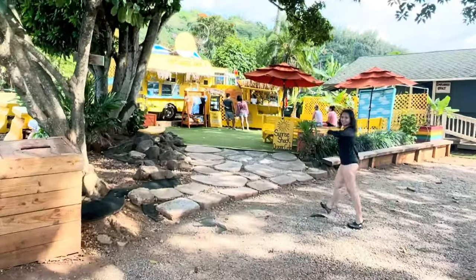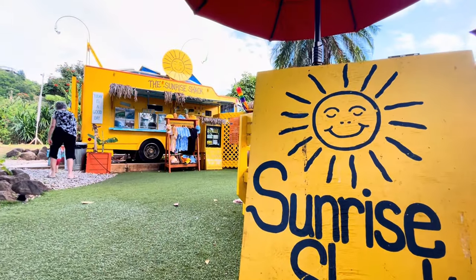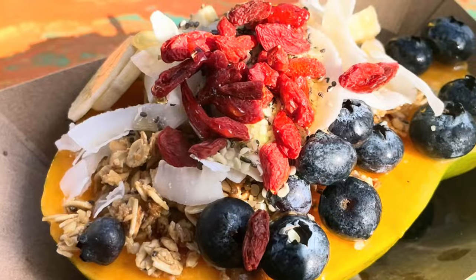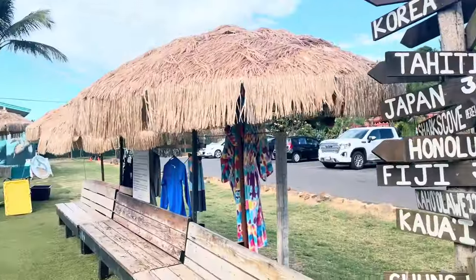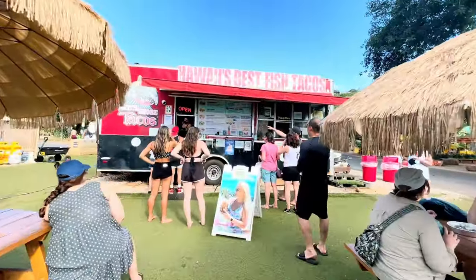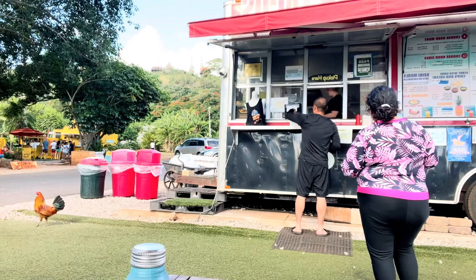After a fun day at Shark's Cove, we decided to grab food at the food truck village right across the Cove. The first thing we tried was the papaya bowl from the Sunrise Shack. The fruit stand-like shack may be small, but the flavors are big. Our next stop was at North Shore Tacos, which has a banner above its truck self-proclaiming to be Hawaii's best fish tacos.